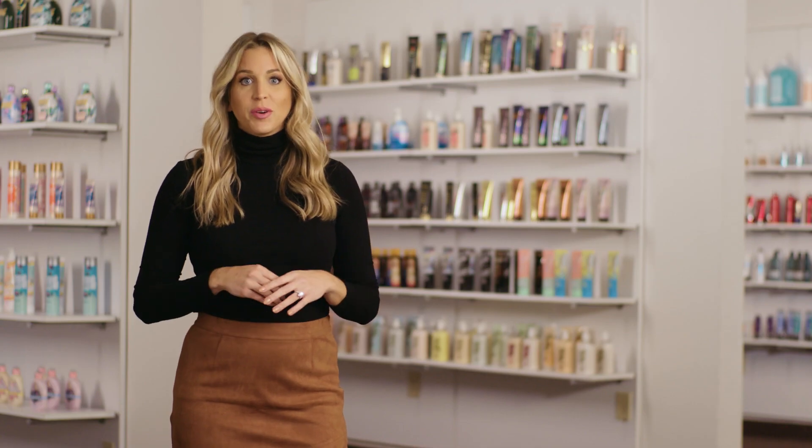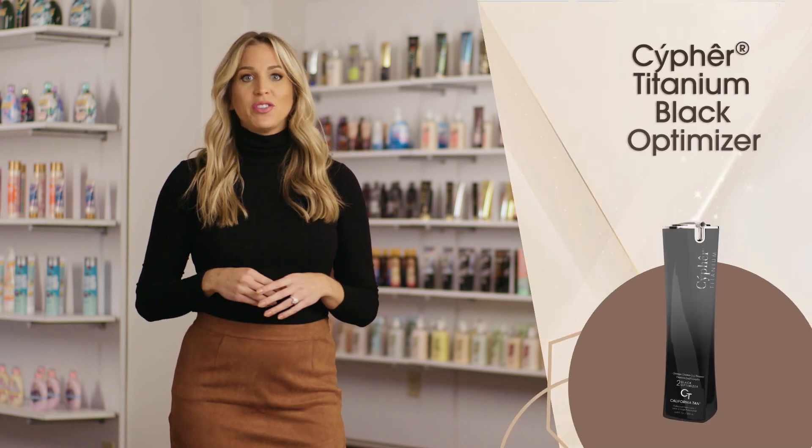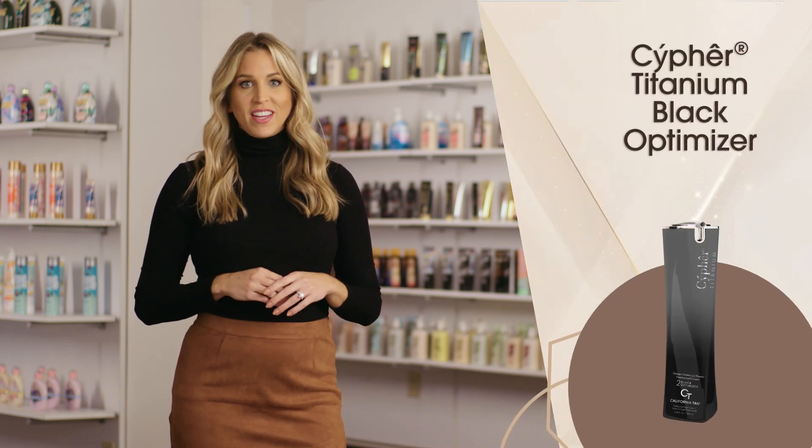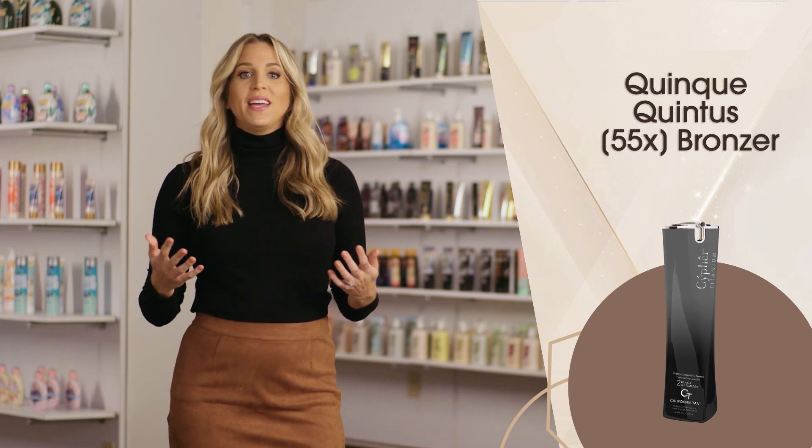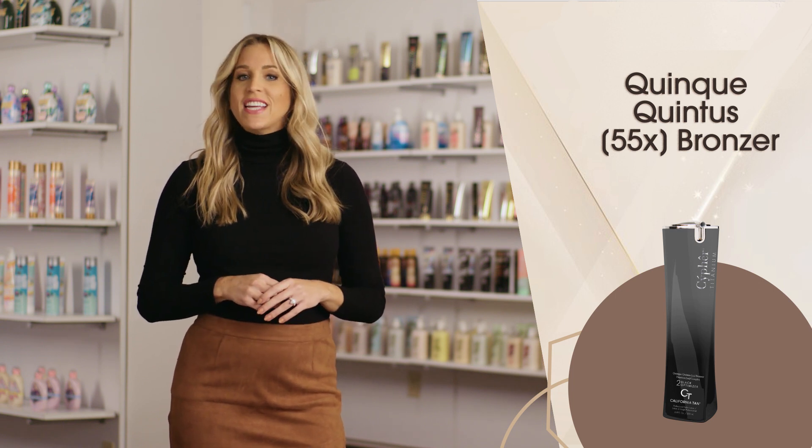Once you've unlocked your bronze foundation, advance to step two and reveal never-before-seen color with Cypher Titanium Optimizer. Featuring the Quinquay Quintus 55x Multi-Dimensional Bronzer that delivers immediate and delayed results with a decadent dose of DHA and erythrulose.